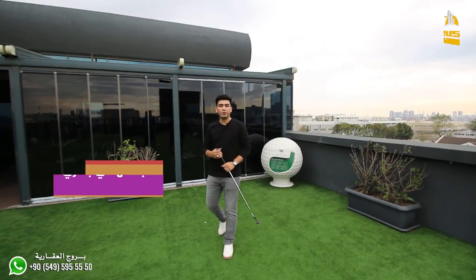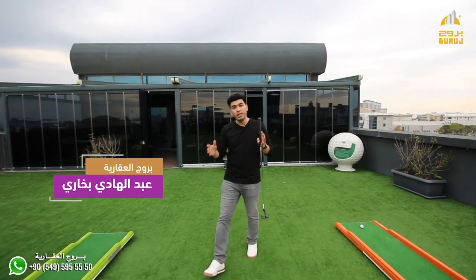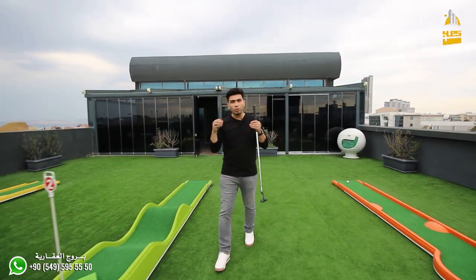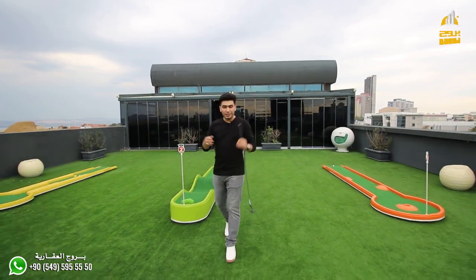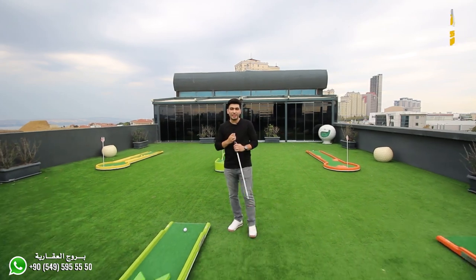Assalamualaikum warahmatullahi wabarakatuh. أخوكم عبدالهادي بخاري من شركة بروج العقارية. اليوم عندنا مشروع مميز جدا، مميز بخدماته ومميز بموقعه، ومميز أيضا بطلالته على البحيرة وعلى البحر. زي ما نشايفين إحنا الآن في ملعب الغولف، خلوكم معنا وشوفوا تفاصيل المشروع.